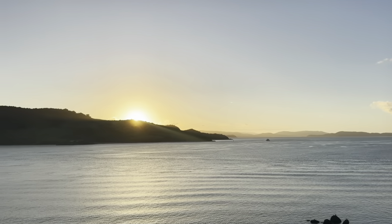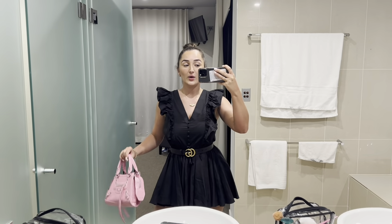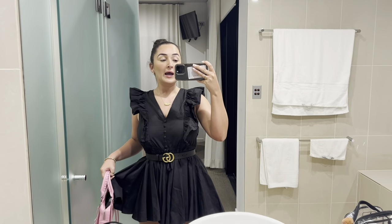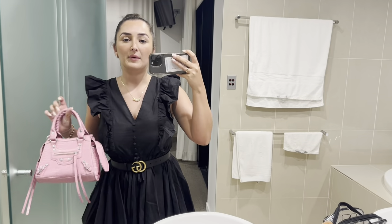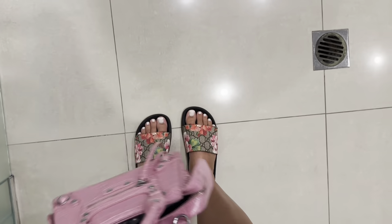We're actually on the sunset part of the island which is cute, but the sun's going to set behind these mountains. Quick outfit of the night — we're heading out for tea to an Italian place called Romano's. I've got this little playsuit on from PLT with a little Gucci belt. My necklace is from Unforgotten — just my name. My bag's from Gucci and my little Gucci sandals are on again.